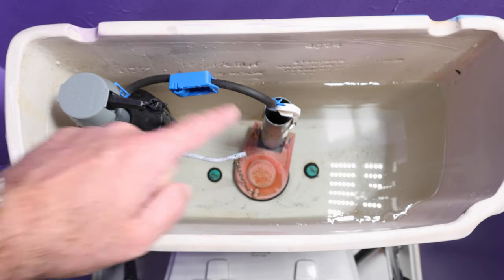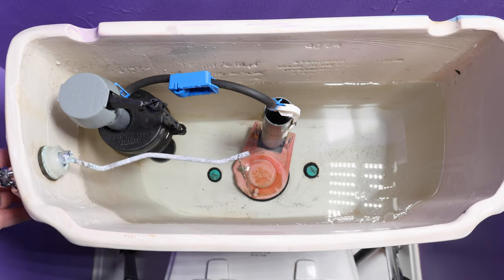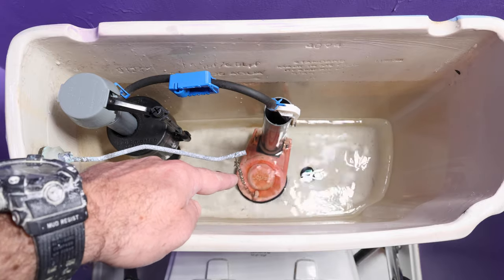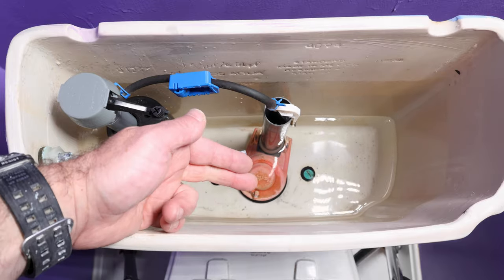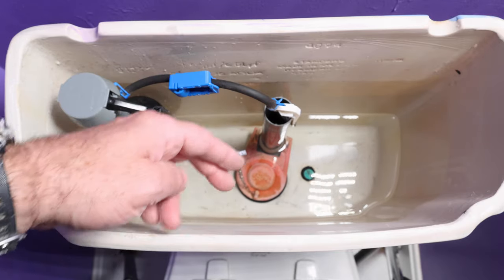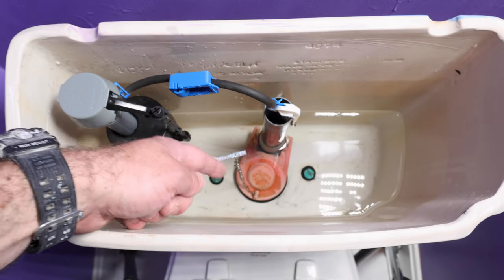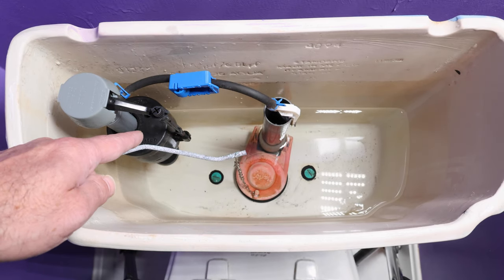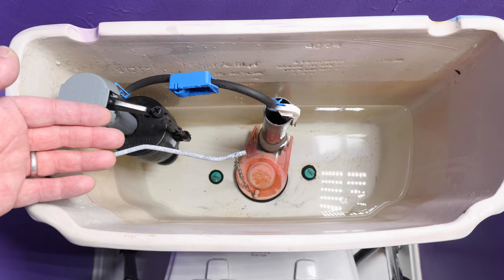Step one is to inspect the flapper as well as the fill valve. The best way to do that is simple — just flush the toilet. This actually produced a double flush, and the reason for that is the flapper stayed open too long, so it's not pivoting on the flush valve properly. You want to definitely replace the flapper if you get a double flush or the bottom of it isn't sealing against the flush valve, causing that constant drip. Also inspect the float of the fill valve — if it doesn't rise up with the water, you have a faulty fill valve and you want to replace it.